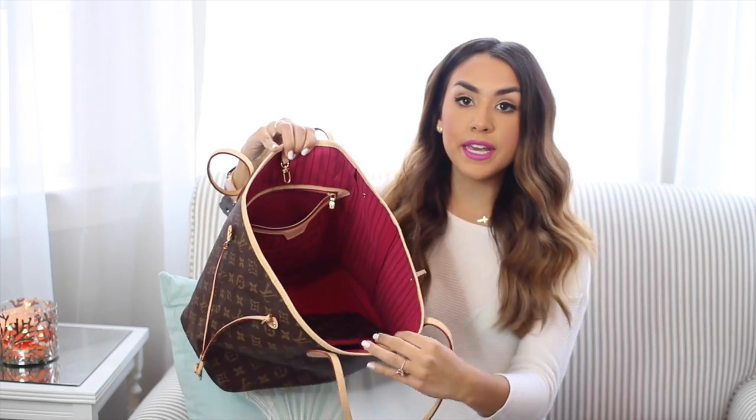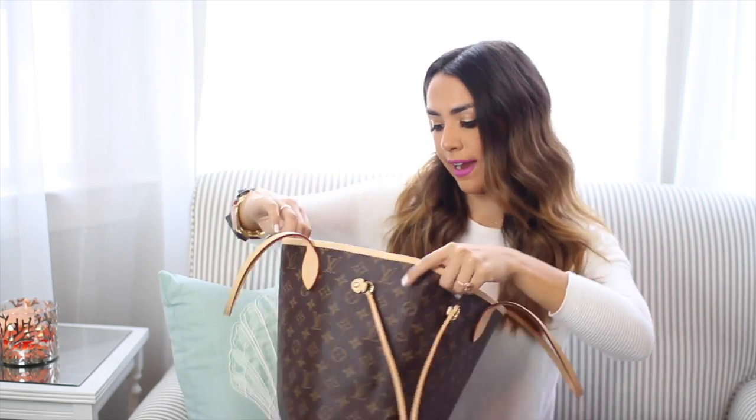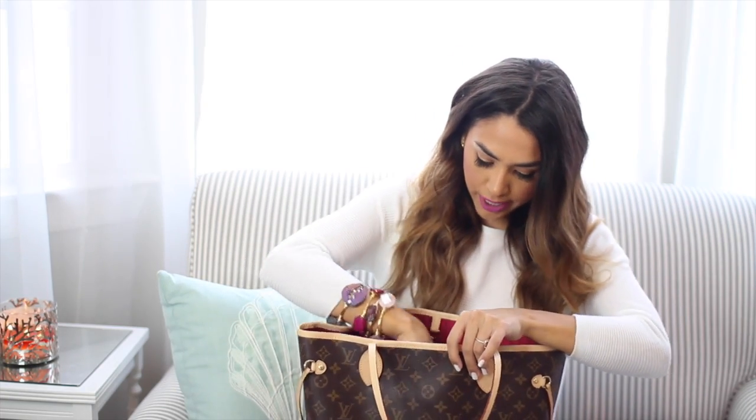So that is everything in the main pocket, but it does have a little pocket on the side here. So in there I have some jewelry — just a few Sweet Tea Jewels bangles. Sweet Tea Jewels are definitely my favorite wire bangles. I love them. If you guys want to check them out, I'll have the link to her site below as well as a coupon code.